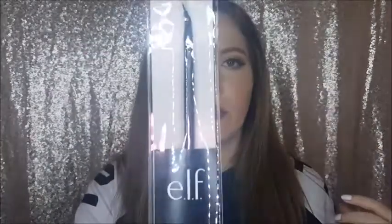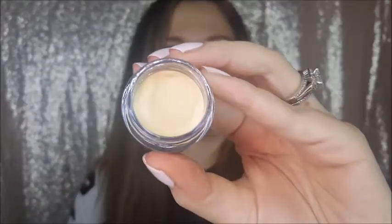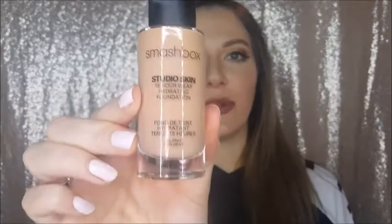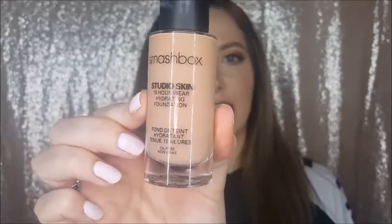I got an ELF angled liner brush for my gel liner. Also picked up the NYX full coverage concealer in the shade yellow, which I'm going to use as an eyeshadow primer when I don't want to use my other primers. And I got NYX liquid crystal body liners in gold and silver.